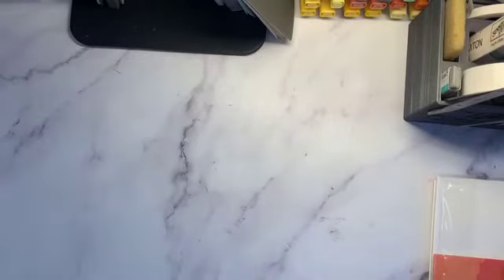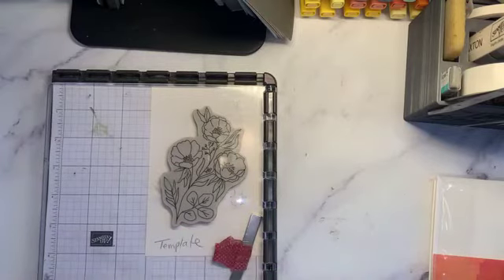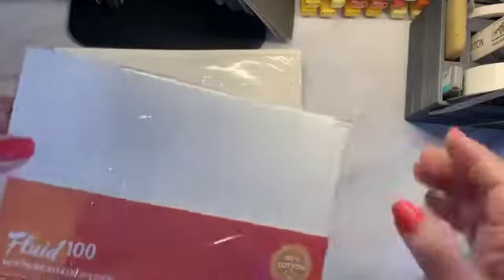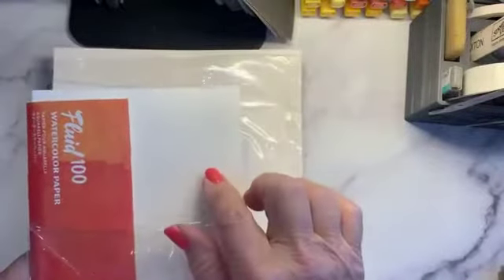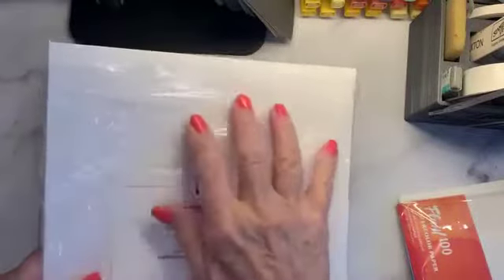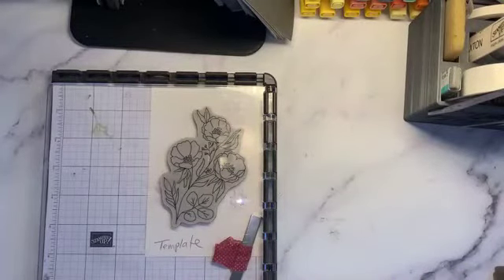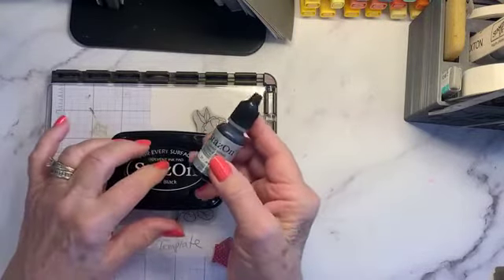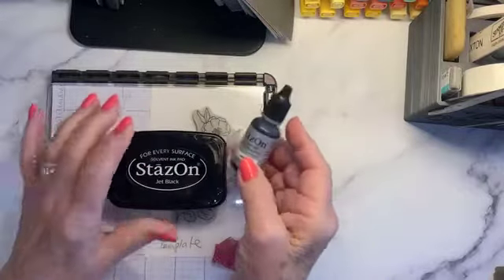Today we are going to be using the Stamparatus quite a bit, along with shimmer white cardstock and Fluid 100 watercolor paper. I love that paper — it's a really good cotton, thick watercolor paper. I also love our shimmery paper. We are using Stays On Jet Black ink, which is a solvent-based ink you can use for watercoloring. When we use our Blends we use black Memento — it's just a little different.